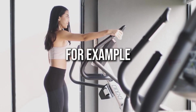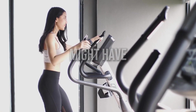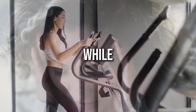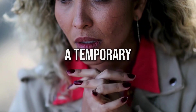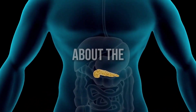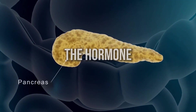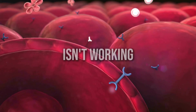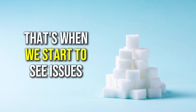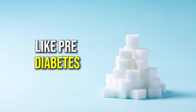For example, someone who is very active might have lower blood sugar levels, while someone who is dealing with a stressful situation might experience a temporary spike. And let's not forget about the role of insulin, the hormone responsible for regulating our blood sugar levels. When insulin isn't working properly, that's when we start to see issues like pre-diabetes and type 2 diabetes.